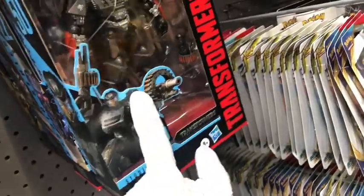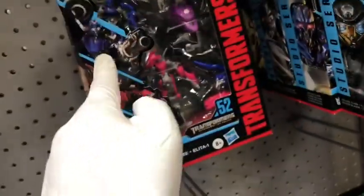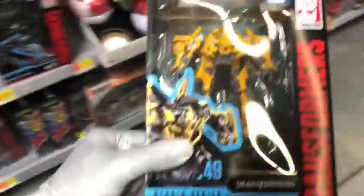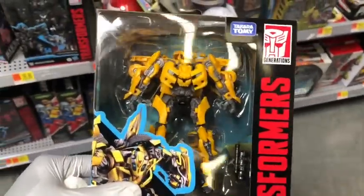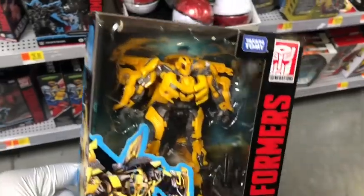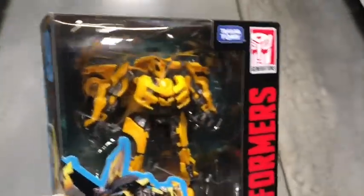I am going to be buying those Studio Series figures like Hot Rod, Soundwave, and the RC triplets. For now, looks like I'm picking up Bumblebee. I'm so happy I at least found him.